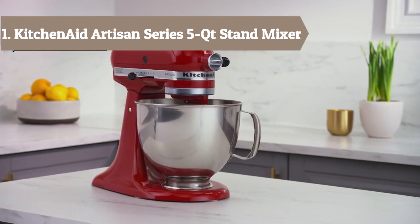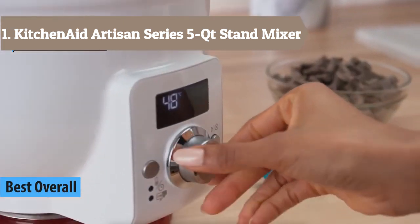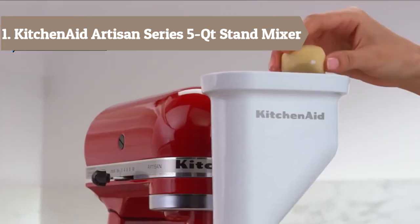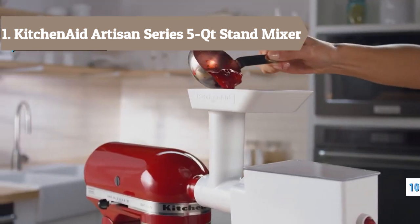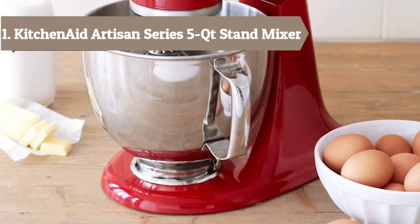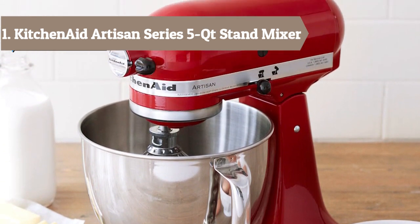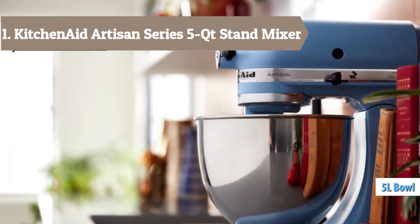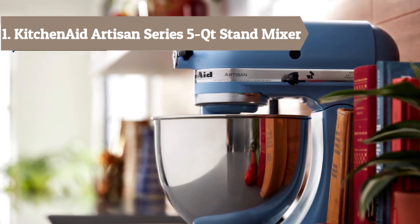At number 1, we have a stand mixer with a 10-speed slide control ranging from a very fast whip to a very slow stir. It includes a flat beater, dough hook, and wire whip, plus a power hub for additional attachments and unique mixing action. Assembled with pride in Greenville, Ohio. Choose from all the color options to find the one that best matches your style and personality. The power hub turns your stand mixer into a culinary center with more than 15 optional attachments available. The 5-quart stainless steel bowl with comfortable handle offers enough capacity to mix dough for 9 dozen cookies or 4 loaves of bread in a single batch. With 59-point planetary mixing action — 59 touch points per rotation around the bowl — you get thorough ingredient incorporation every time.